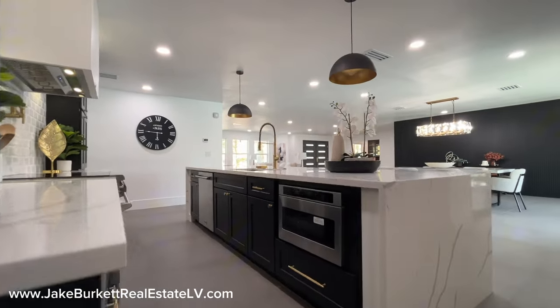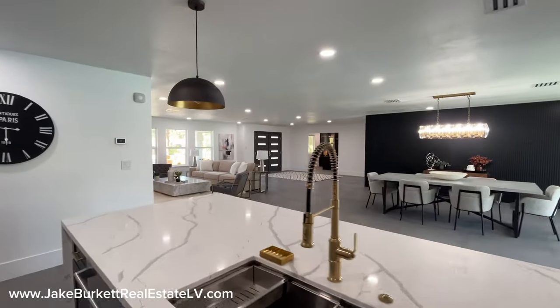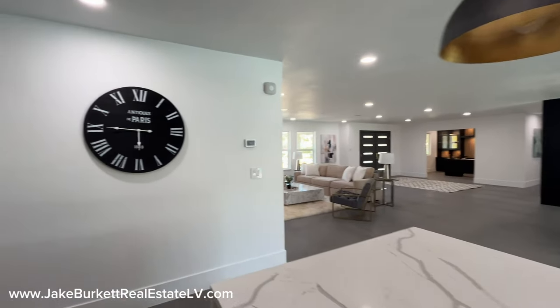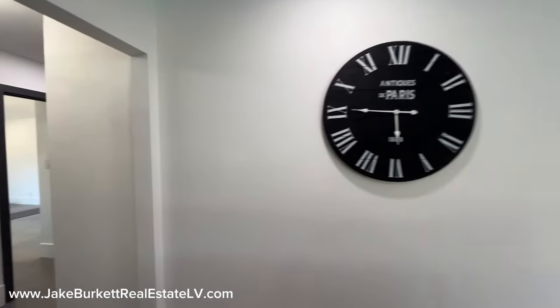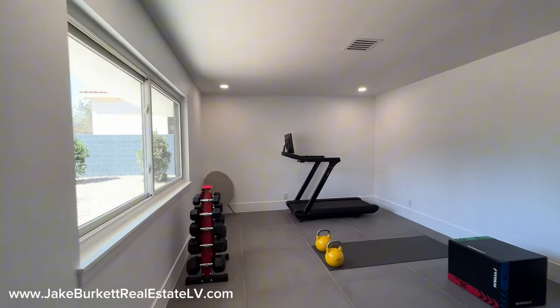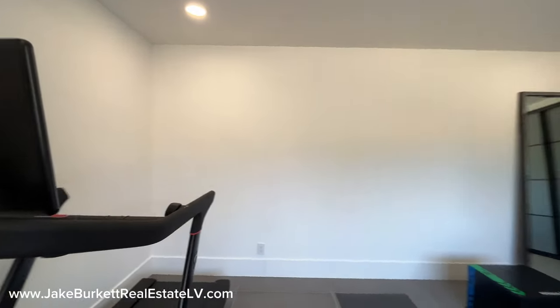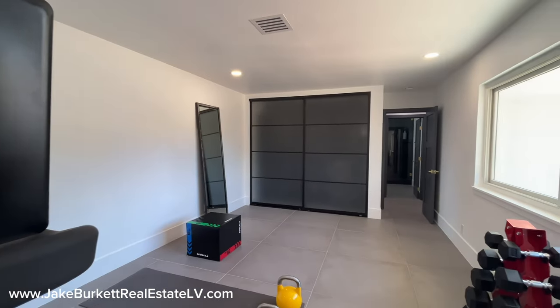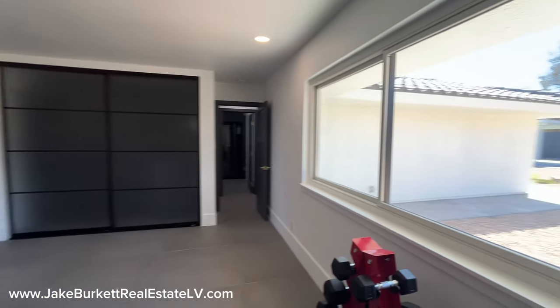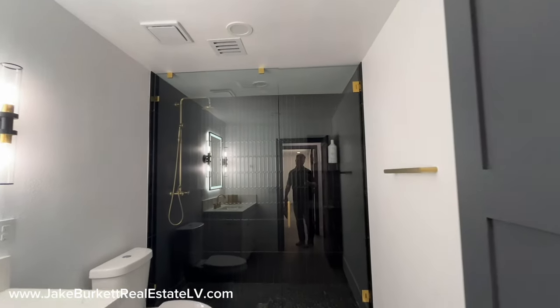You've got your microwave right there. Imagine being here with your friends and family. Coming back here we have a butler's pantry. But first, there's another room set up as a gym — it's a bedroom with a window, closet, and a nice view into the backyard. And here is the three-quarter bathroom, meaning we have a shower, no tub.